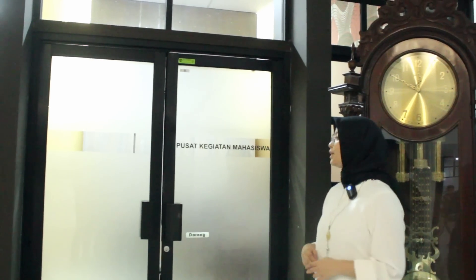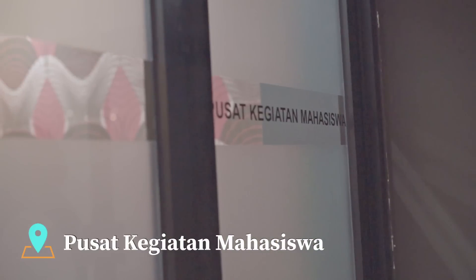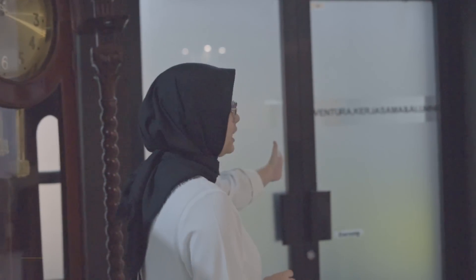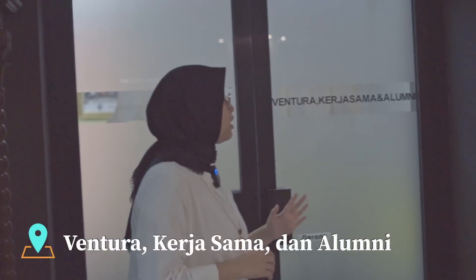Ini merupakan ruangan kemahasiswaan. Unit kemahasiswaan ini mengurus segala hal yang berhubungan dengan permasalahan mahasiswa, mulai dari permasalahan personal, akademik, hingga finansial. Sedangkan ruangan yang ini merupakan ruangan Ventura, kerjasama, dan alumni. Unit ini bergerak di bidang akademik maupun non-akademik, fundraising baik dari alumni, instansi swasta, hingga pemerintah.